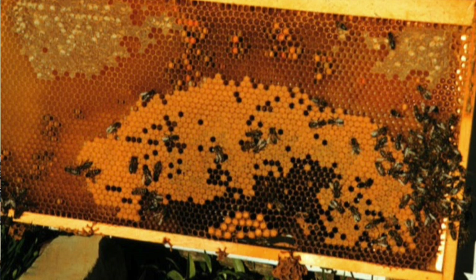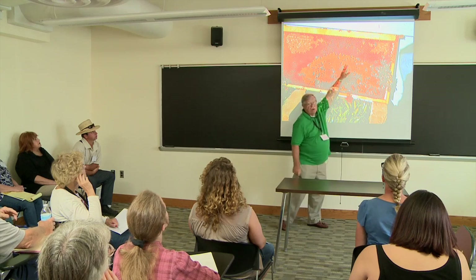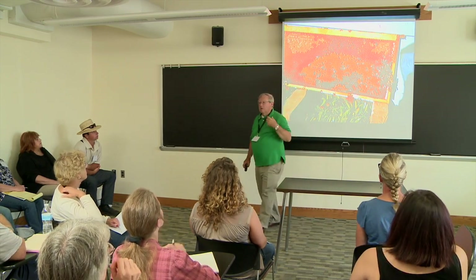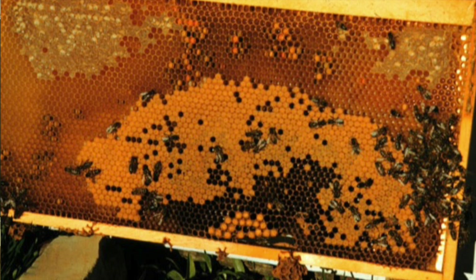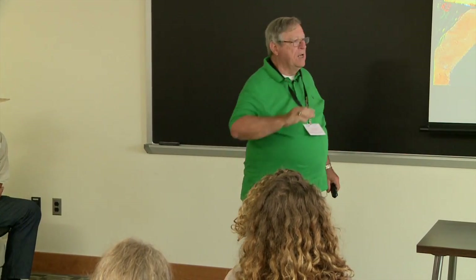For inexperienced beekeepers, you need to learn to distinguish the various components on a comb. Here you see capped honey at the top, open cells of pollen, capped worker pupae, and capped drone pupae. The cappings on drones are bullet-shaped — the cells are wider, deeper, and have bullet-shaped cappings, while worker cappings are just slightly concave. Typically we'll have brood, two to three inches of pollen, and then honey above that.